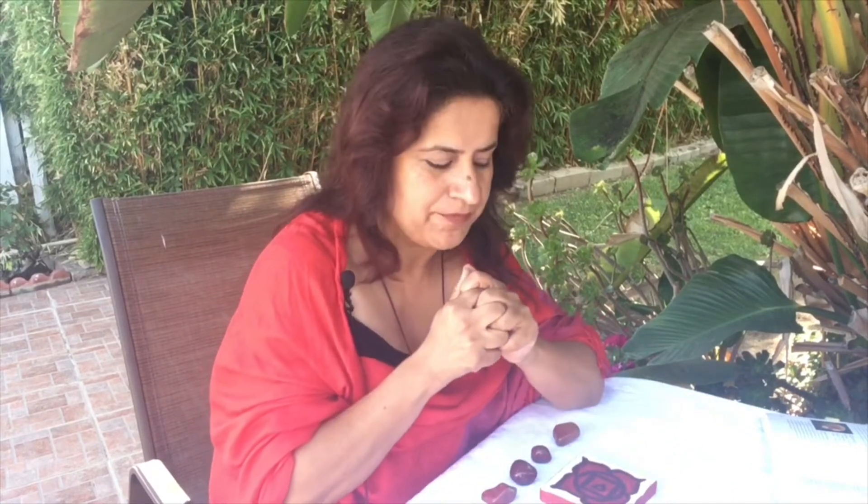The root chakra is at the base of the spine. It is the chakra for safety, stability, and grounding on the earth in this material plane — how we view safety, how we view security, what is our foundation. It's the foundational energy, and it is also the place where the Kundalini energy resides, a serpent line energy which is coiled and sits there in the root chakra.